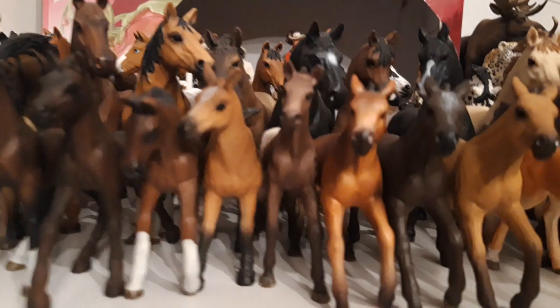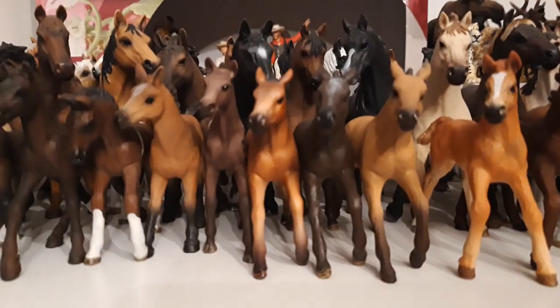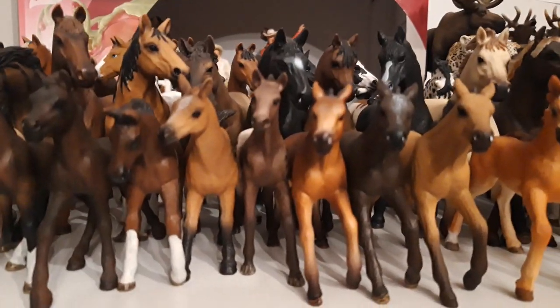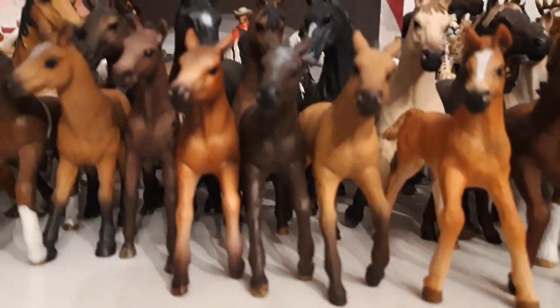Then I have my Quarter Horse foal, her name is Star. Then I have my Appaloosa foal, her name is Buttercup, and she's from the year 2018. Then I have my three Mustang foals — here we have Sheila, she's from 2016; Dasei, he's from 2016; and Mavis from 2016.